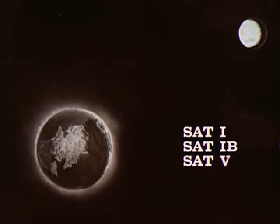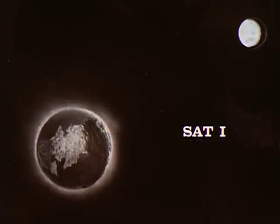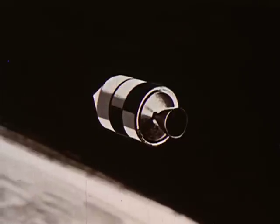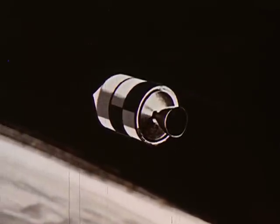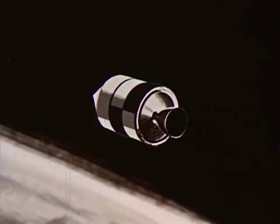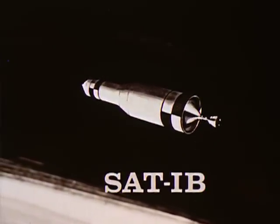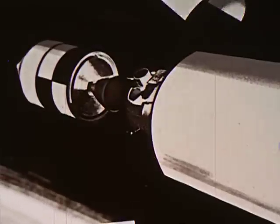Each phase of Project Apollo is keyed to one of the three launch vehicles. During the first phase of the project, the command and service modules will be launched into Earth orbit. These flights begin in calendar year 1965. In the second phase, the lunar excursion module will be added to the spacecraft. In orbit, the astronauts will detach the lunar excursion module and will rendezvous and dock with it.